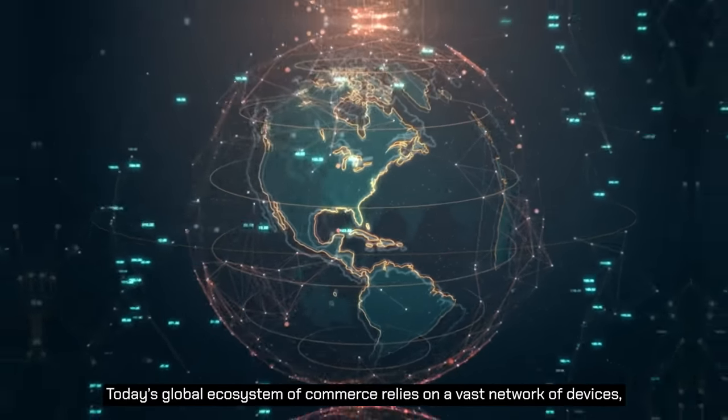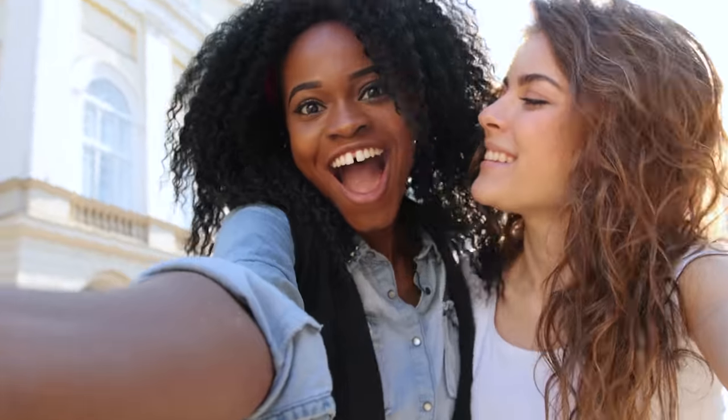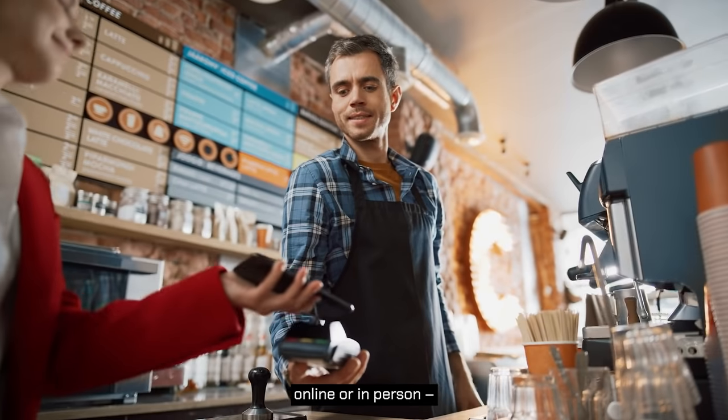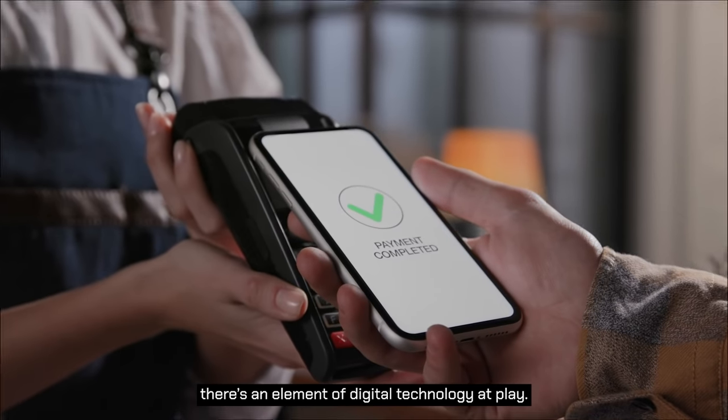Today's global ecosystem of commerce relies on a vast network of devices, interactions, experiences and databases to keep transactions running and business flowing. Whenever we make a purchase, online or in person, there's an element of digital technology at play.